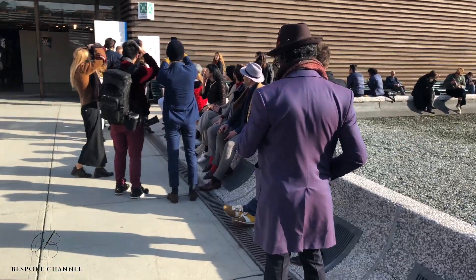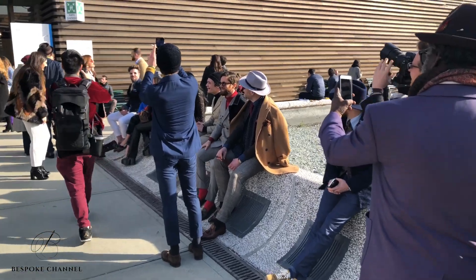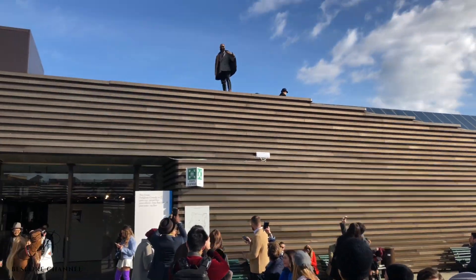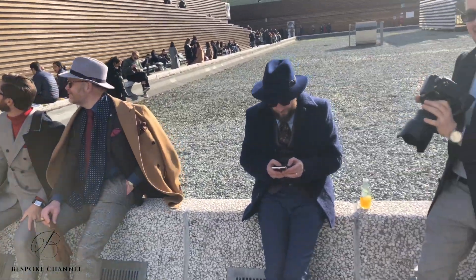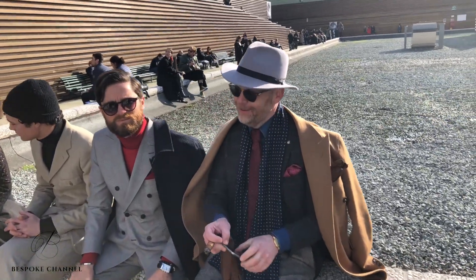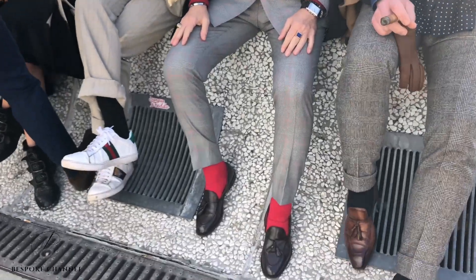Here we are at PT, starting from outside looking at the Peacock Gallery as they like to call it. There's a guy up there — this is where the peacocks hang out, and as you can see, all of them are very elegantly dressed. Good morning gentlemen, how are you? Looking very dapper. Love the red socks.